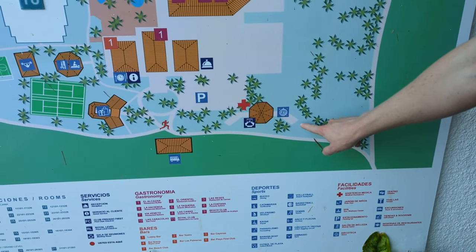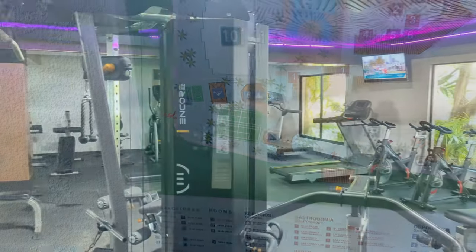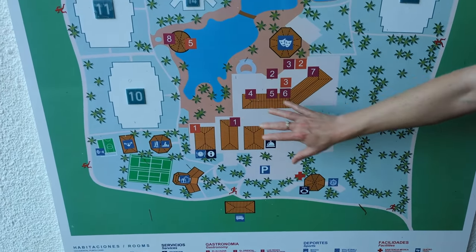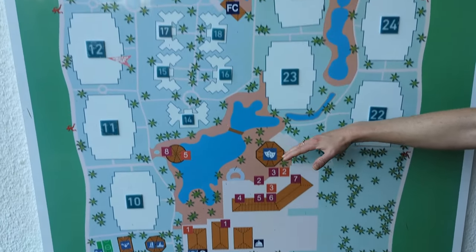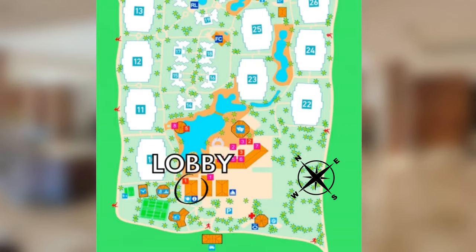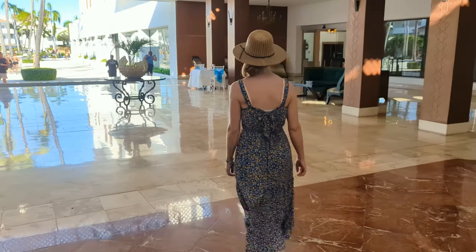So we started out by showing you the lobby area, also checking out the medical facility and disco, then the shopping area, spa, and gym. Next we're going to show you the main buffet, the main pool, and most of the à la carte restaurants before making our way to the rest of the property and ending our day on the beach.